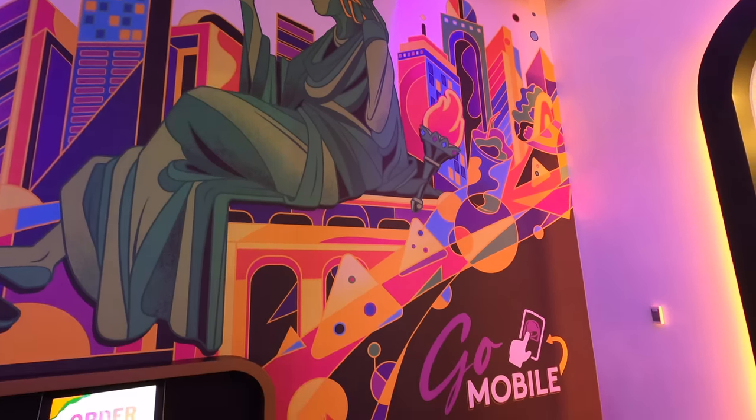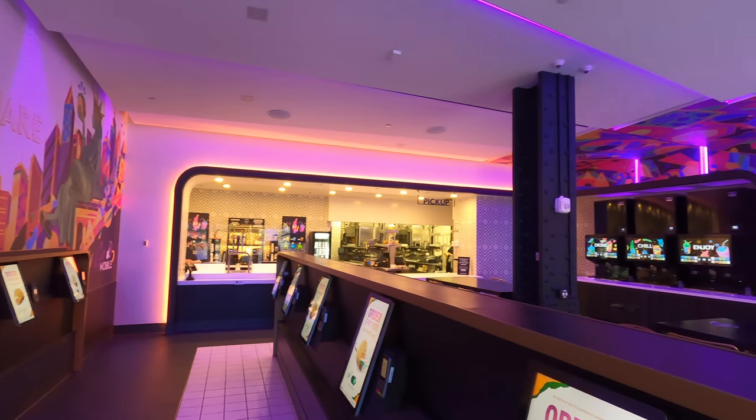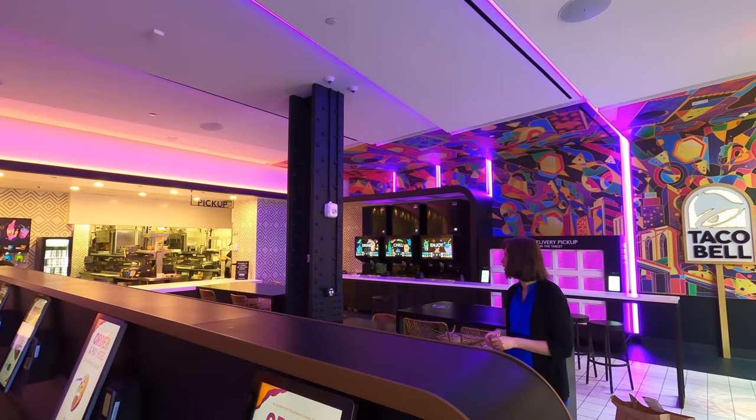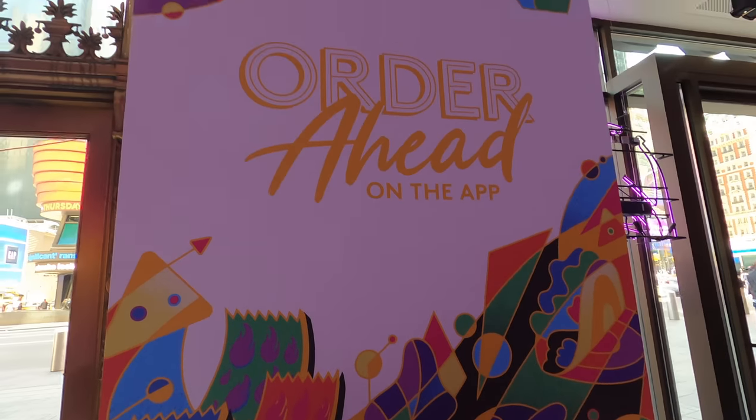At one point we were the only ones in the restaurant, which, by the way, is located in the Paramount Building. The digital-only location opened on April 14th, 2021. We went exactly a month later on May 14th. There is also a digital-only location in London.